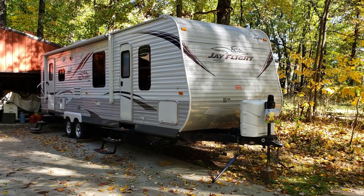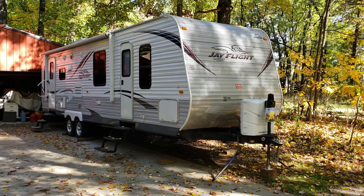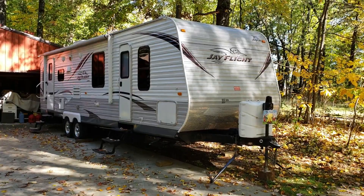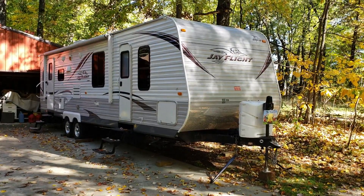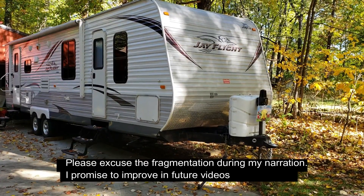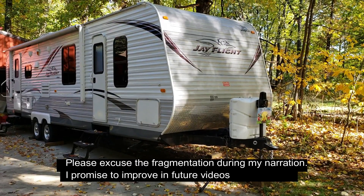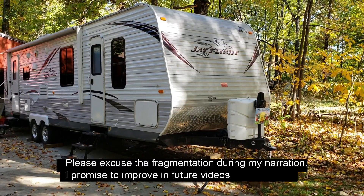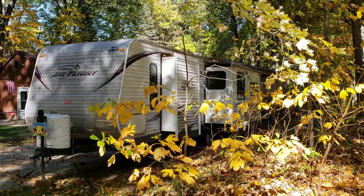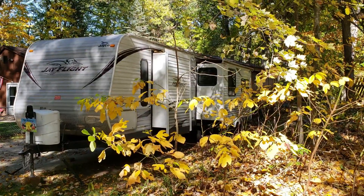My rig is a 2013 Jayco J-Flight 29 RLDS, which is nothing fancy, just a basic travel trailer with a rear living room and two slides. Total length including the tongue is 33 feet, it's 11 and a half feet tall, and the gross weight is 9,500 pounds, so it tows quite well behind my Silverado 1500. Pardon the leaves — we are in the fall season in Michigan right now.